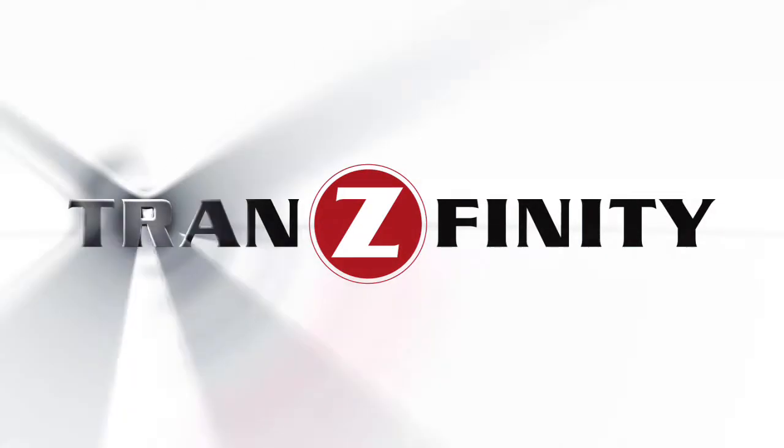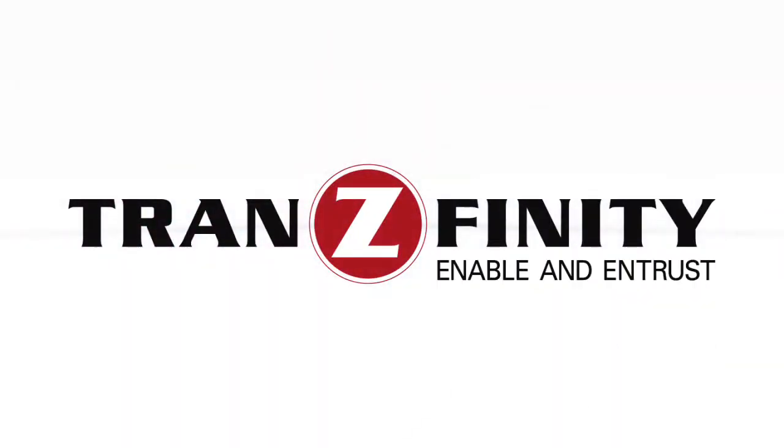And if you're wondering, everything you've just seen is more than just an idea — it's actually available today. Transfinity: the promise of true mobile convenience and security.